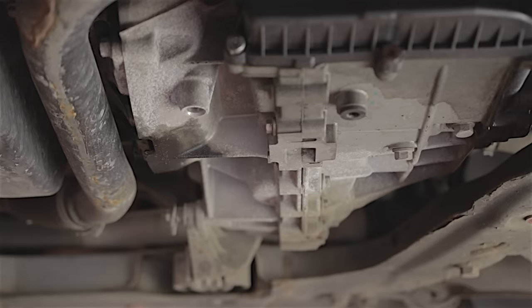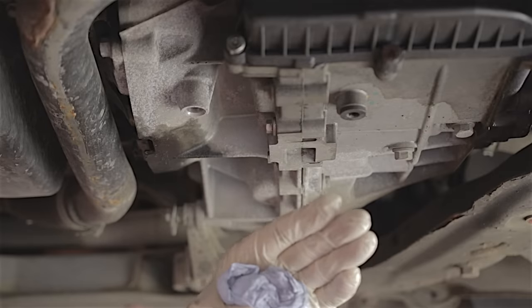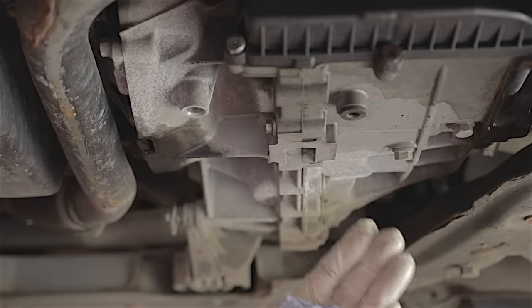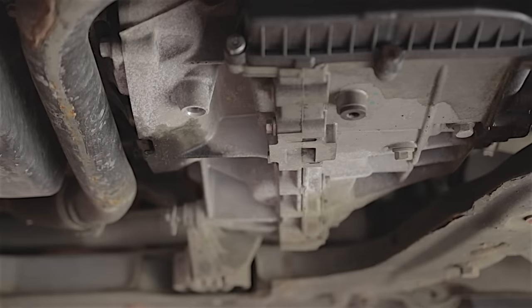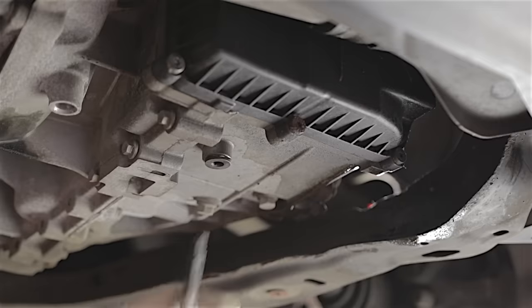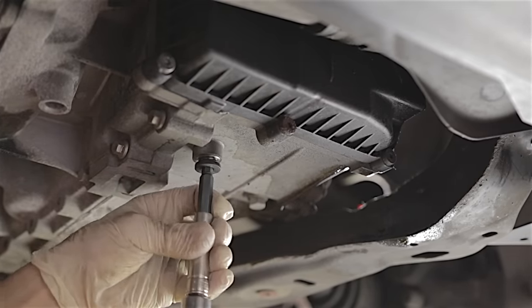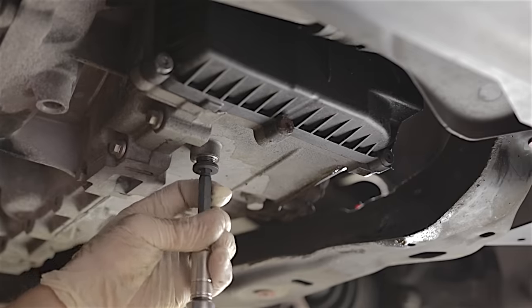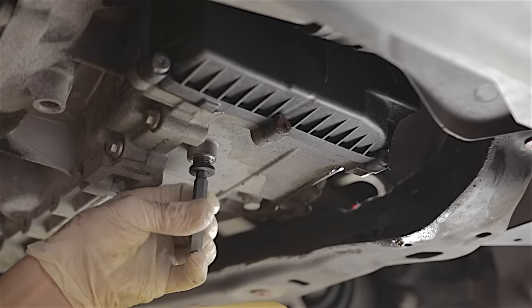This is a 2012 Mondeo and there are two drain bungs because you've got two chambers in here. When you refill it, oil fills up the first chamber, overflows a bulkhead, and then refills the second chamber before flowing out the level bung - I'll explain that better later. The first thing I'm going to do is undo these two drain bungs and measure the oil coming out, because it takes six litres. I want to make sure I'm getting around six litres out, so I know exactly the same amount is going back in.